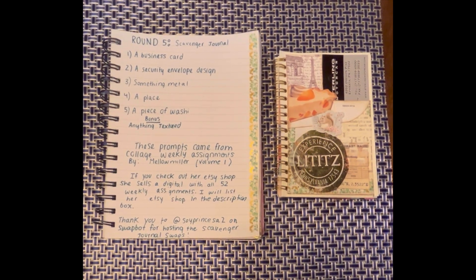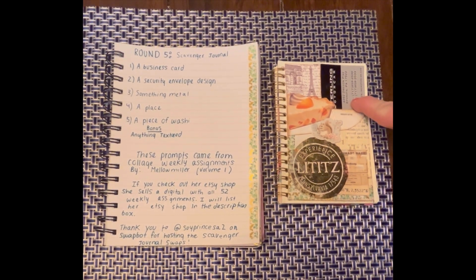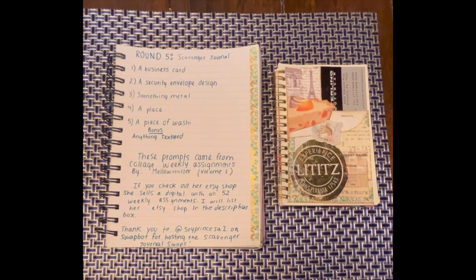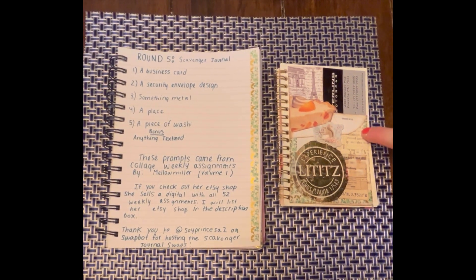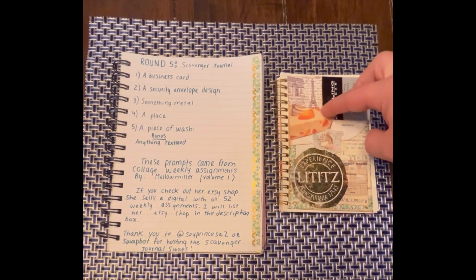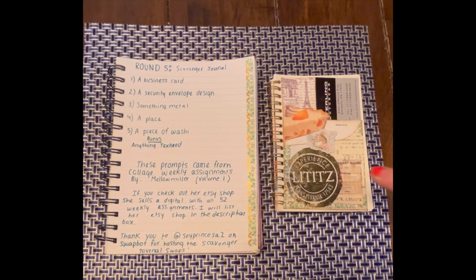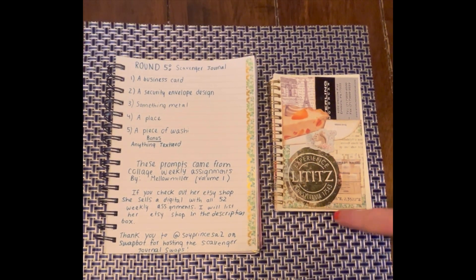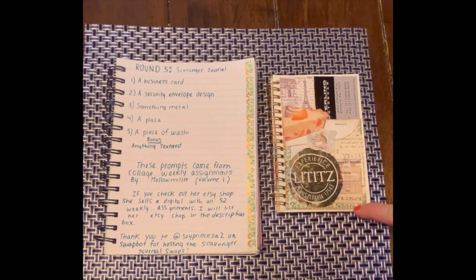the first prompt was a business card. I used this business card that I got from a car dealership. The second one was a security envelope design, something metal — I used this little paper clip that I received in a swap — a place, a piece of washi, and anything textured.